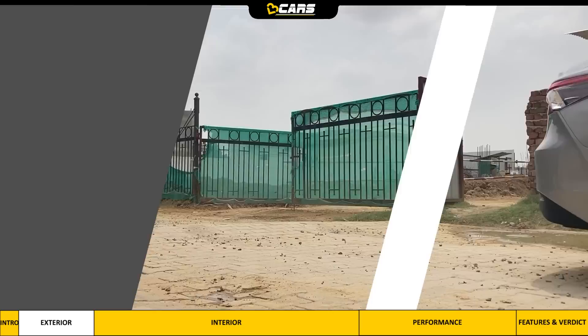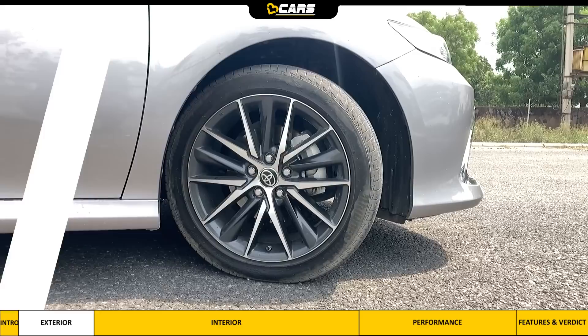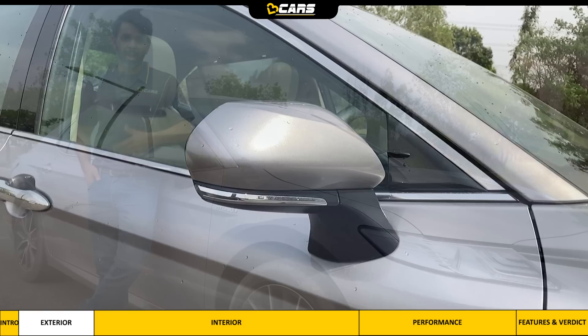Chrome door handles, front door-mounted ORVMs, and 18-inch alloy wheels are notable elements of its side design. The large alloy wheels not only look good but also help iron out road inconsistencies better. It is worth noting that the ORVMs have no parking camera or blind spot monitoring function. For a car as large as the Camry, we think these features would have been a boon for the driver.